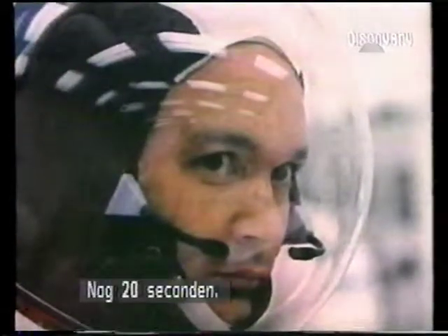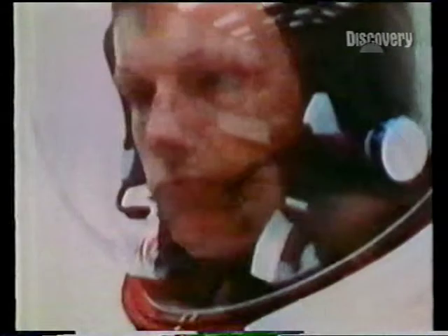20 seconds and counting. T-minus 15 seconds, guidance is internal. 12, 11, 10, 9 — ignition sequence start. 6, 5, 4, 3, 2, 1.